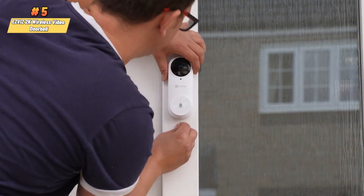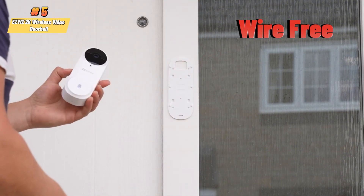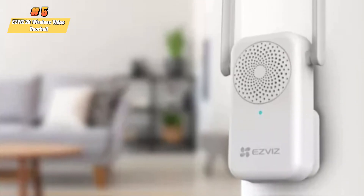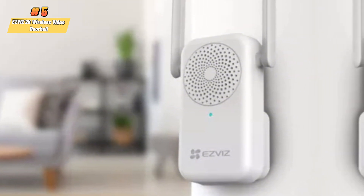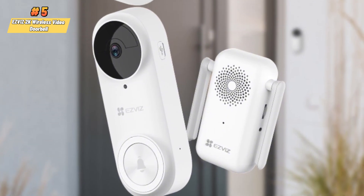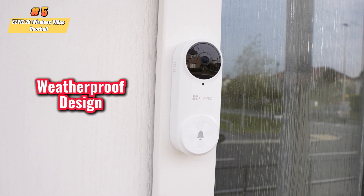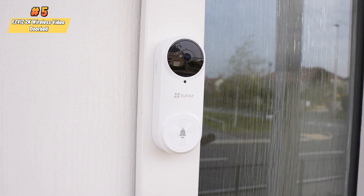Designed to be user-friendly, the DB2 Pro is wire-free and easy to install, making it suitable for apartments, condos, or villas. It offers enhanced privacy with features like no-filming privacy zones and a voice changer for identity protection. The doorbell is equipped with IR night vision up to 5 meters, providing round-the-clock security. Additionally, it includes a weatherproof design and H.265 video technology for efficient storage use.